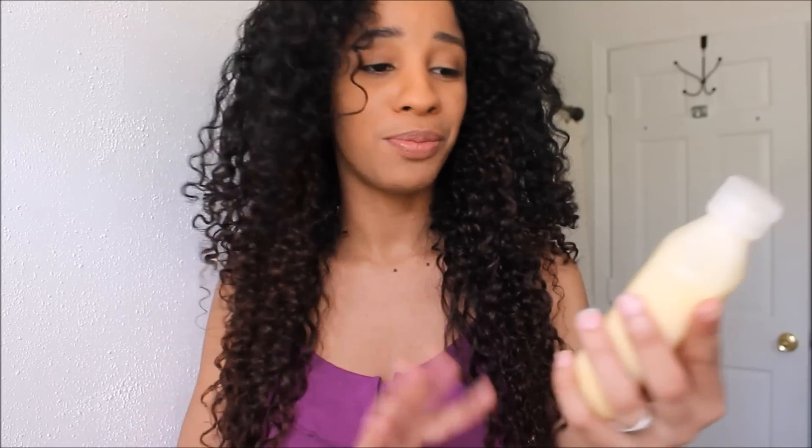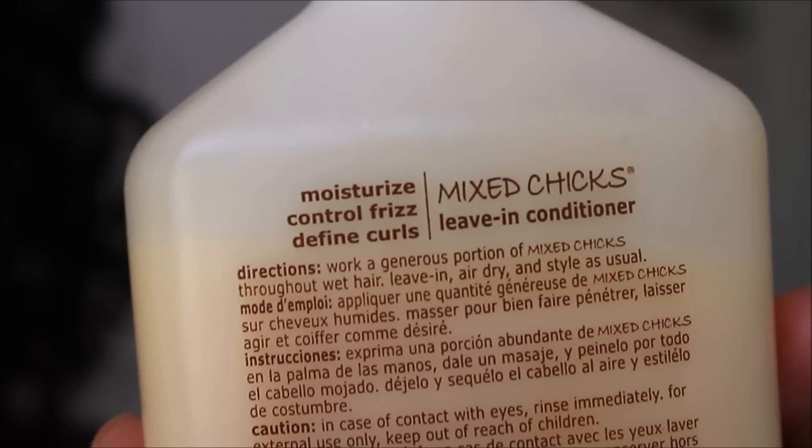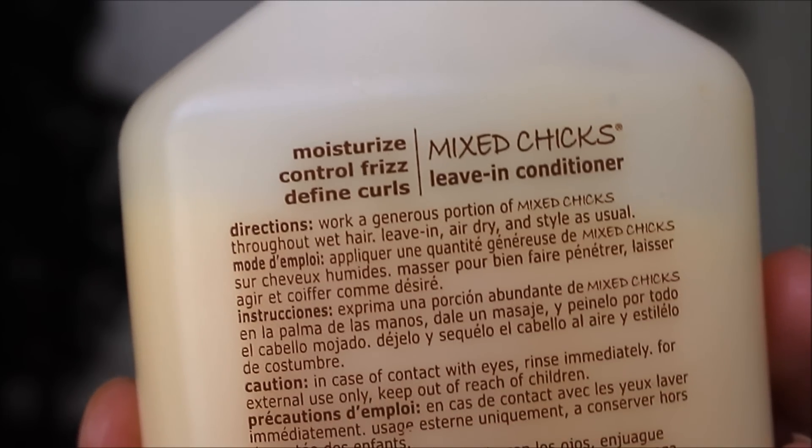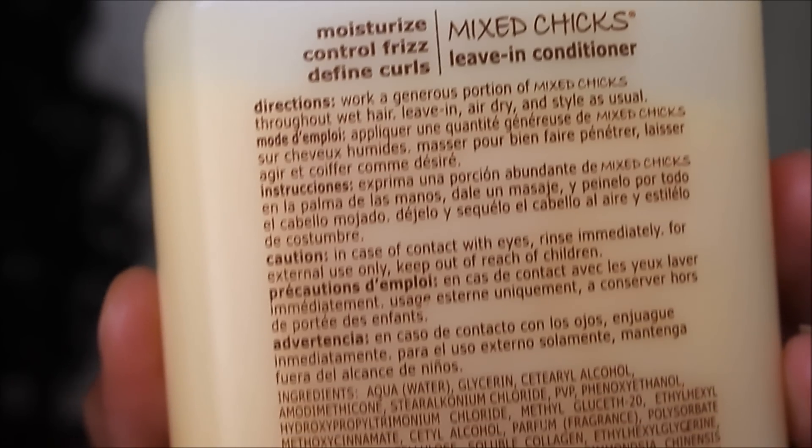I love that little paragraph. I thought it was beautiful — whether you're white, black, purple, yellow, blue — I just thought it was a very nice paragraph to put right there. I really like the packaging. The bag says moisturize, control, press, and defines curls. Directions: work a generous portion of Mixed Chicks throughout wet hair, live-in, air-dry, and style as usual.